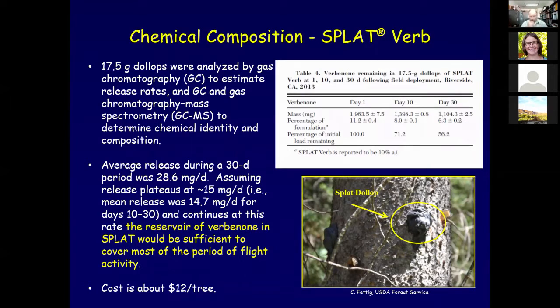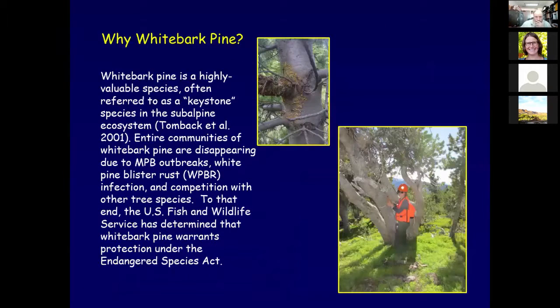From Gail Durham: where can you get SPLAT, and is it a controlled substance? No, SPLAT is a general use pesticide - technically a biopesticide - so you do not need a specific license to purchase it. It is produced and manufactured by ISCA Technologies, Inc., out of Riverside, California.